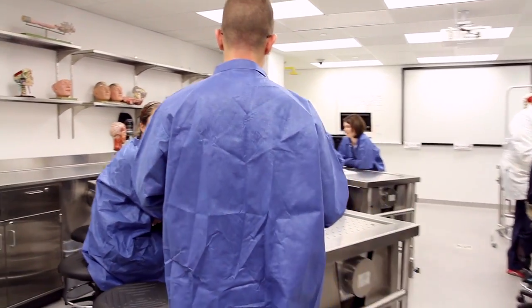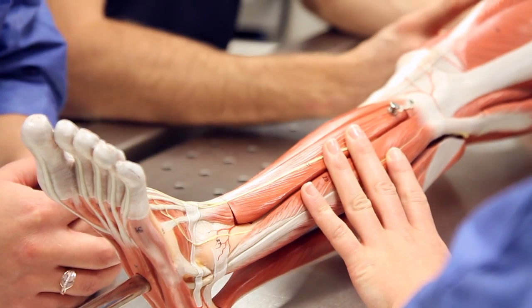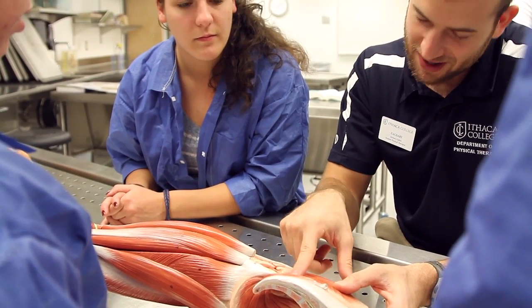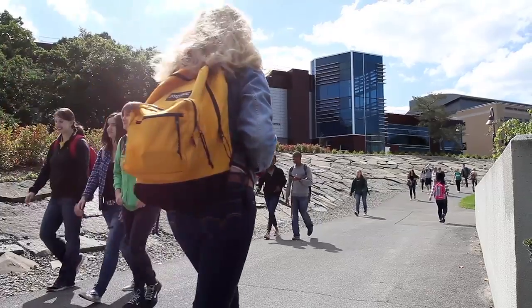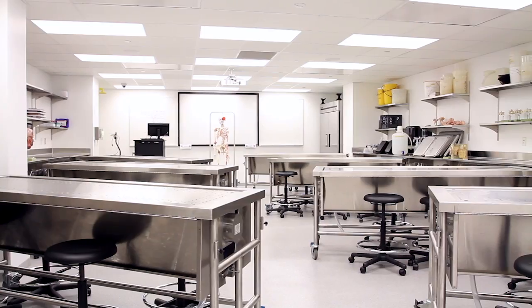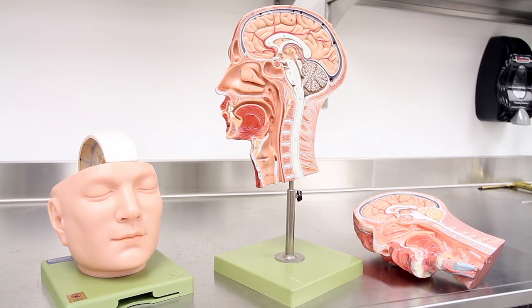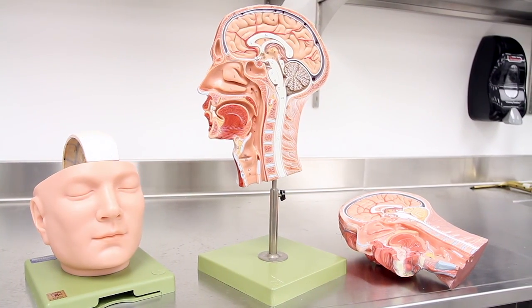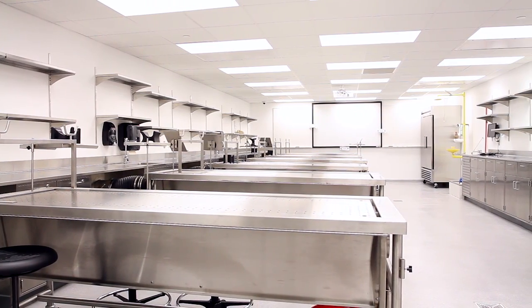The Anatomy Lab allows you to come in here, use models, use cadavers to really take an in-depth look into the human body, really allowing yourself to truly understand it. Ithaca College has made a tremendous investment in this facility and the renovation of the Hill Center to focus on a learning environment for their students that's second to none. This facility was designed with top-of-line, state-of-the-art equipment, with the intention of making it a comfortable space for the participants in the coursework.